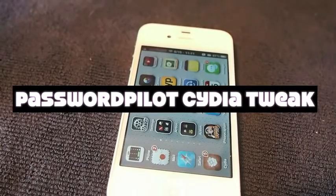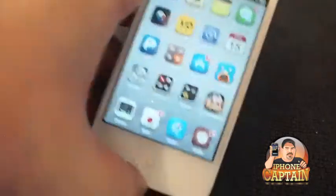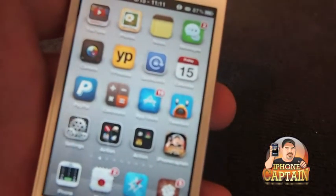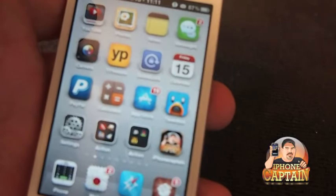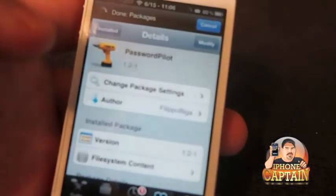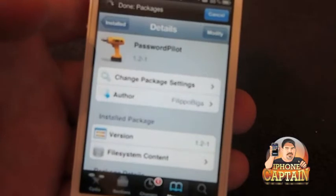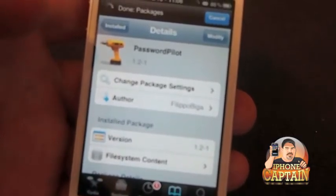Hey YouTube, it's Mitch from iPhoneCaptain. Are you tired of typing in your Apple password every time you log into the iTunes store to purchase an app? Well, there is a jailbreak tweak named PasswordPilot. There is a Pro Edition if you want to purchase it — I think it's $1.99 — and it saves a few other passwords if you want to check it out. But we're talking about the free version here today.